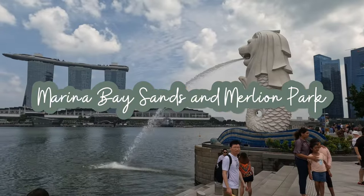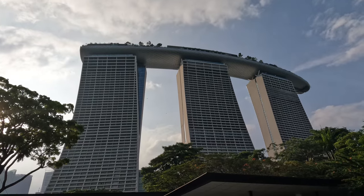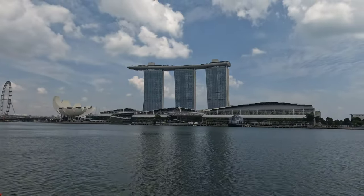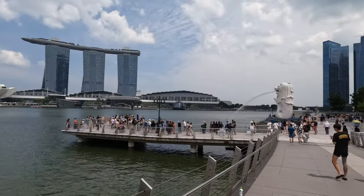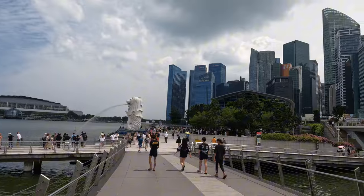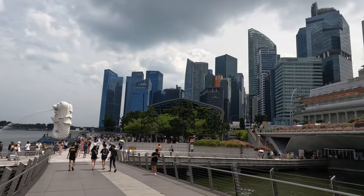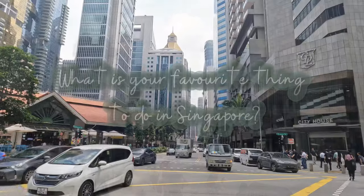Marina Bay Sands and Merlion Park are another highly popular tourist attraction in Singapore. Marina Bay is located in the central area and is home to the famous Marina Bay Sands Hotel, known for its architecture and stunning views of the city skyline, including the famous infinity pool. Merlion Park is on the other side of the bay and features a large Merlion water feature, as the Merlion is the official mascot of Singapore.